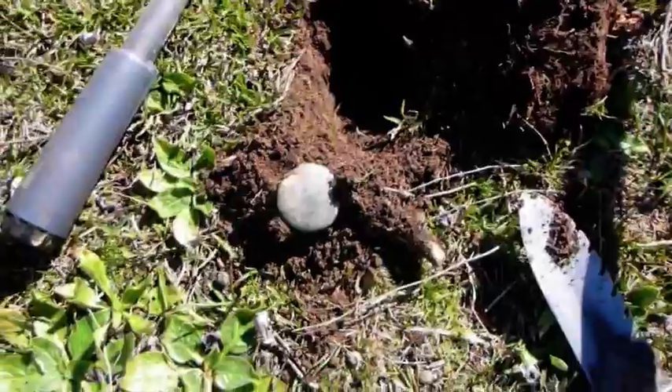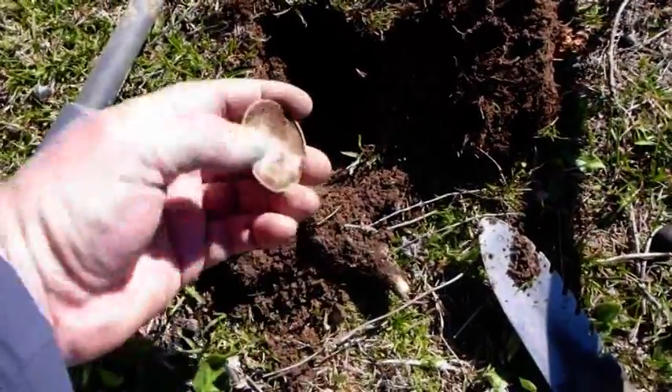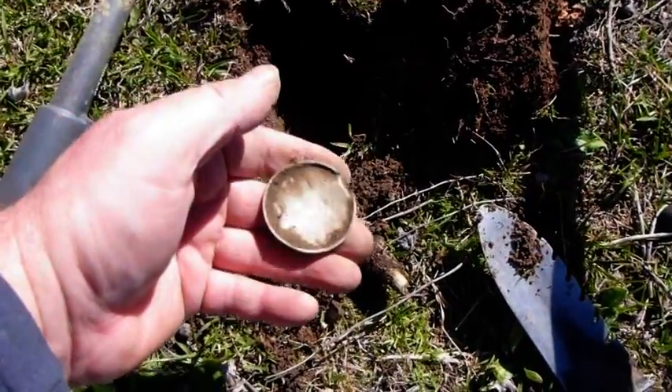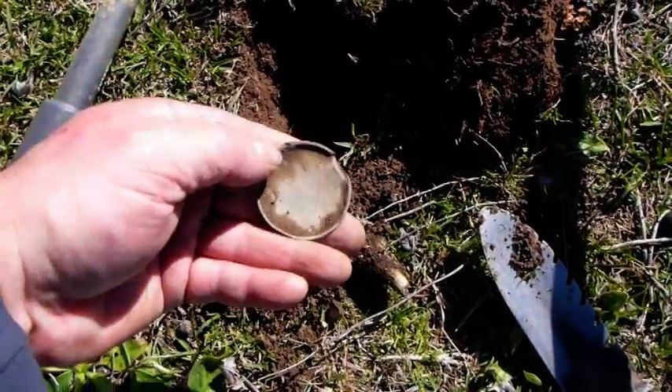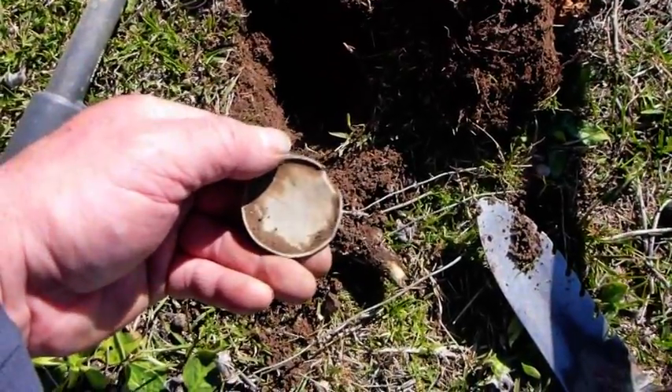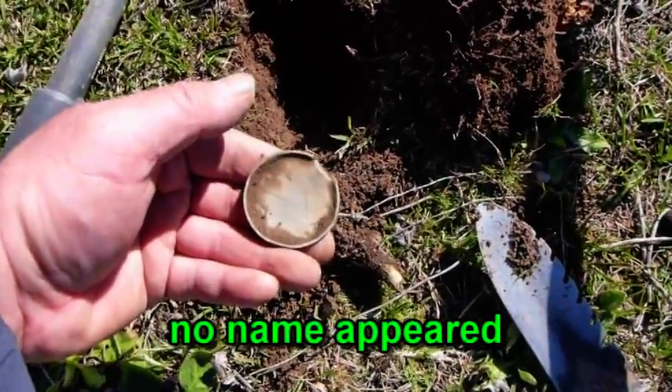Out of this hole here has come another relic — it looks like the back or the inside of an old fob watch. They seem to be a fairly common find. We'll clean that up, and hopefully there may even be the name of the person who used to own this on it.